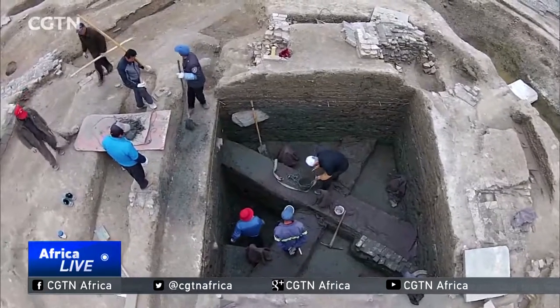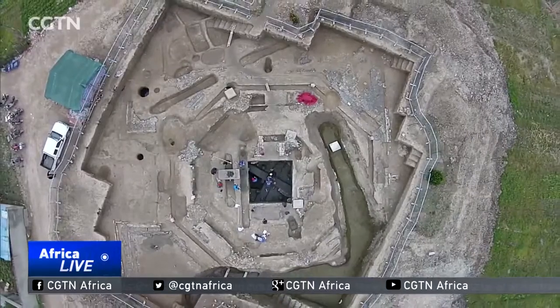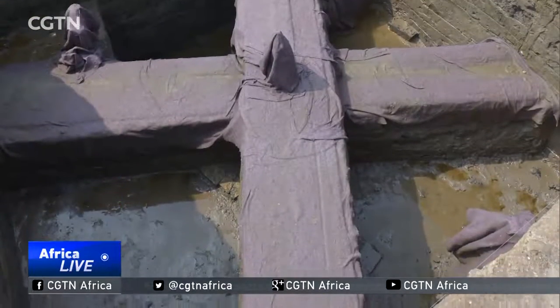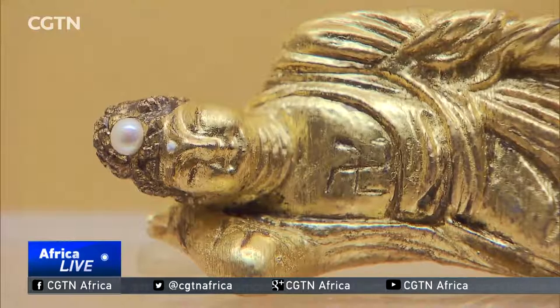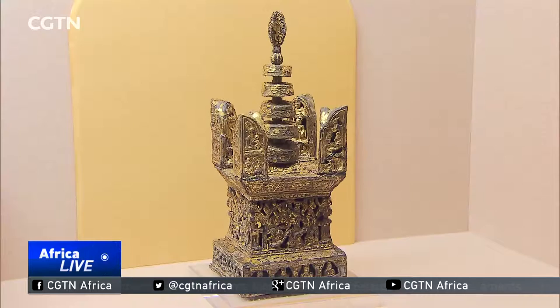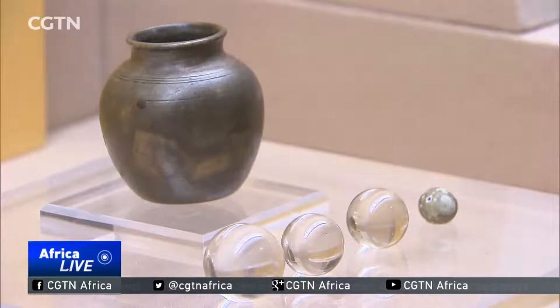Last year, archaeologists uncovered an underground chamber at the site of Longping Temple, which was built during the Song Dynasty but no longer exists. Many artifacts were found in the chamber, providing a breakthrough in understanding what ancient Qinglong Town looked like. The gold religious instruments discovered in the chamber reveal that Buddhism was followed at the time, and that the Tang was likely prosperous.